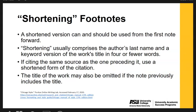Another thing you can do with footnotes is shortening them. A shortened version can and should be used from the first note forward. The first time you cite a source, you use all of the information about the source. But when you cite that same source again, you'll shorten it. Shortening usually comprises the author's last name and a keyword version of the work's title in four or fewer words. If citing the exact same source as the preceding one, you'll use a shortened version. The title may also be omitted if the note previously includes it.